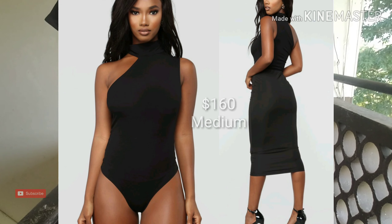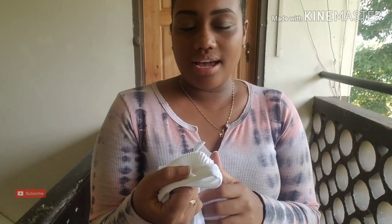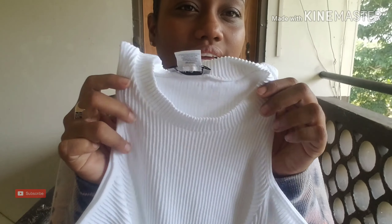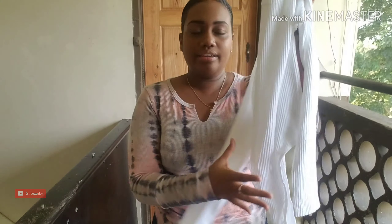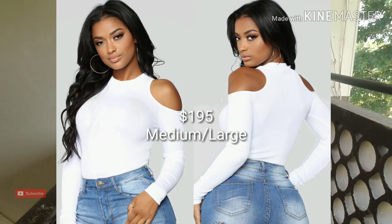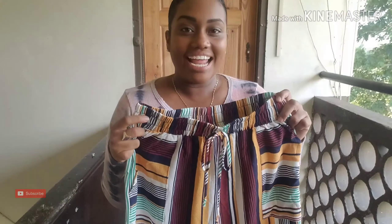It is also a thong bodysuit. The other one is this white one, available in size medium and large. The materials used are 92% nylon and 8% spandex. This one is ribbed — the other one was a smooth material, this one is ribbed. It has a high neck detail with cold shoulders as well, long sleeves, and this one is also a thong bodysuit with a snap closure at the bottom.